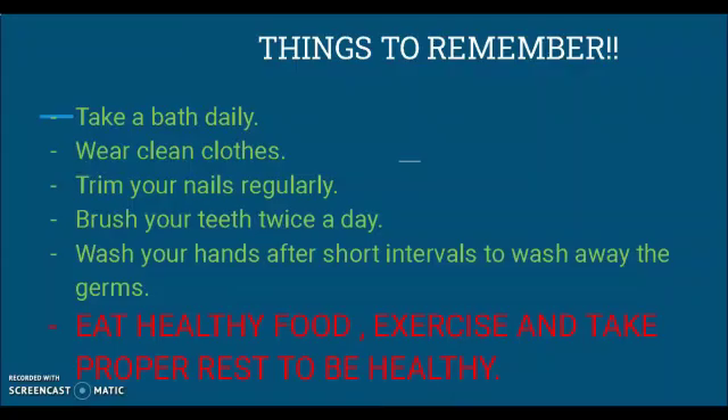Children, to take care of your body: take a bath daily, wear clean clothes, trim your nails regularly, brush your teeth twice a day, and wash your hands at short intervals to wash away the germs. Remember to eat healthy food, exercise, and take proper rest to be healthy. Goodbye!